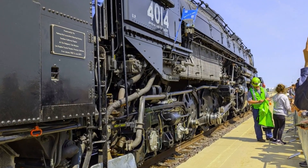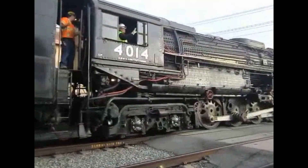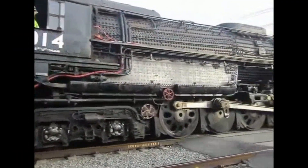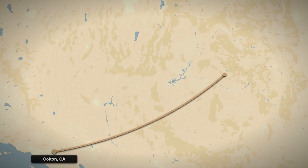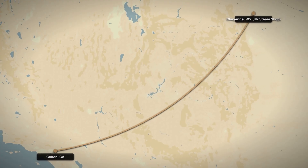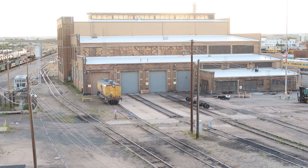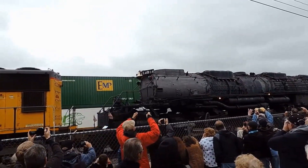Extra precautions everywhere — better equipment, constant monitoring. Big Boy reaches the Metrolink tracks without incident. Diesel locomotives pull it carefully westward through Colton, California, across the desert in Nevada, up through Utah, and finally into Wyoming. May 2014: Big Boy arrives at the Union Pacific Steam Shop in Cheyenne. Real restoration work begins.